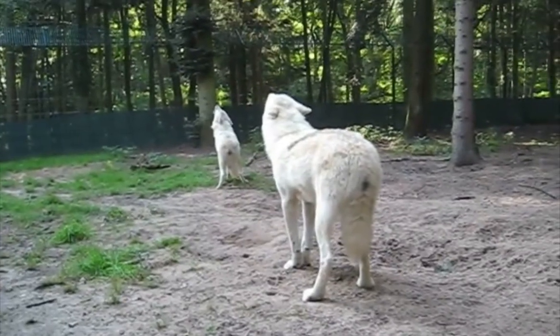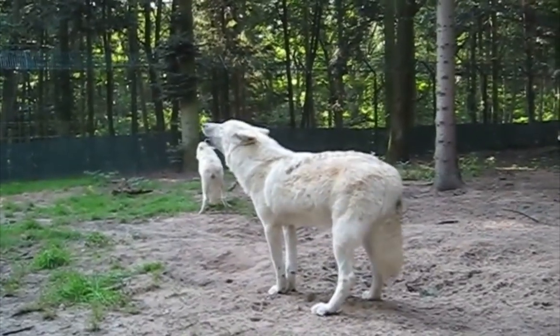This wolf is mesmerizing to look at. They give out a very powerful energy.